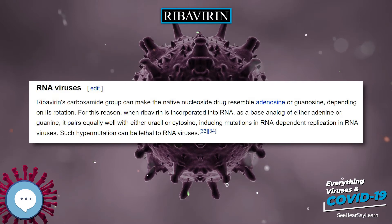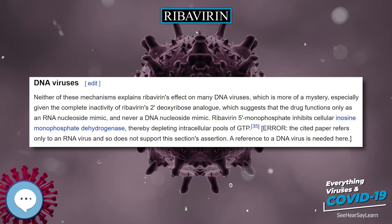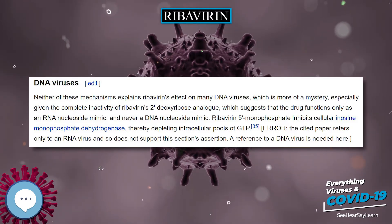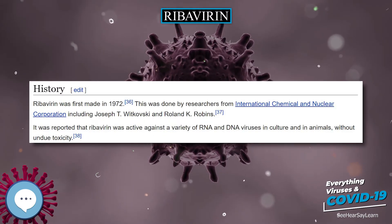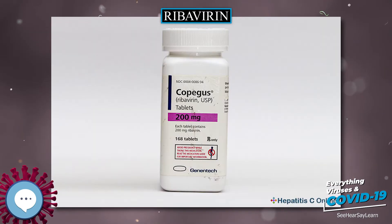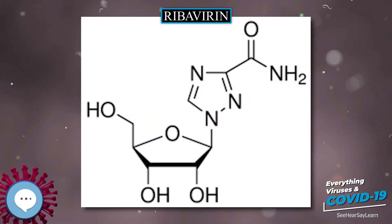Ribavirin was patented in 1971 and approved for medical use in 1986. It is on the World Health Organization's list of essential medicines — the safest and most effective medicines needed in a health system. It is available as a generic medication, and in the United States a course of treatment costs more than $200 USD.